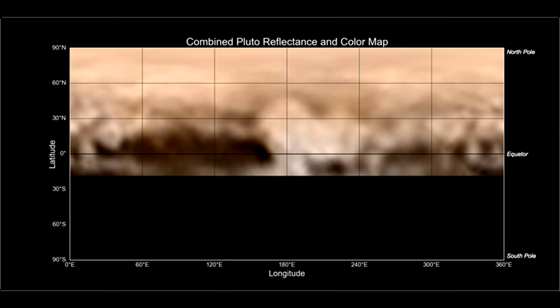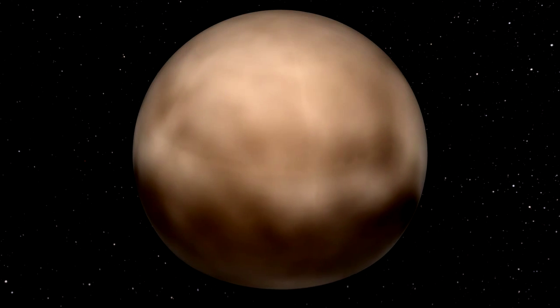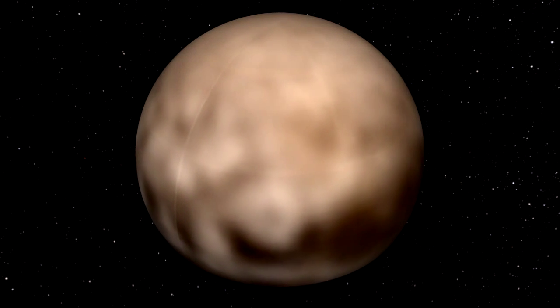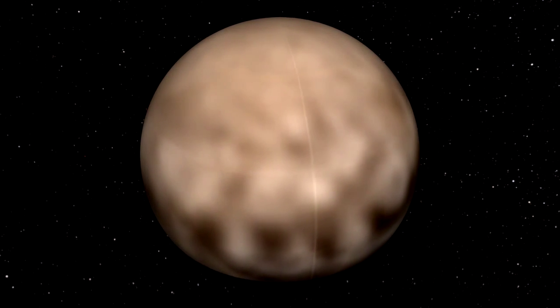NASA's Jet Propulsion Laboratory recently released an image map of Pluto. This animation of Pluto was created using this imagery, collected from the history-making New Horizons spacecraft, set to fly by Pluto July 14th, 2015.